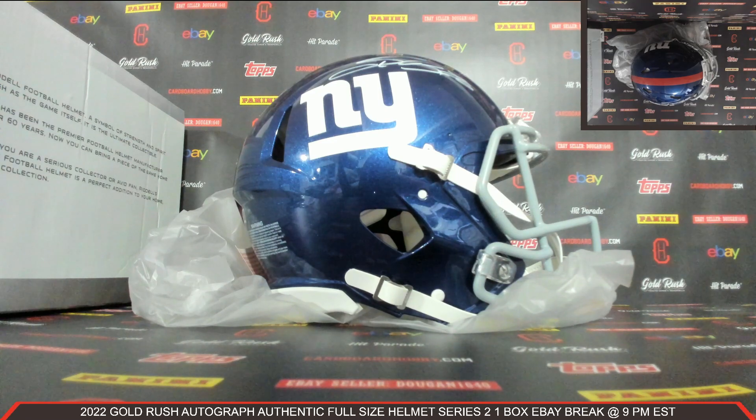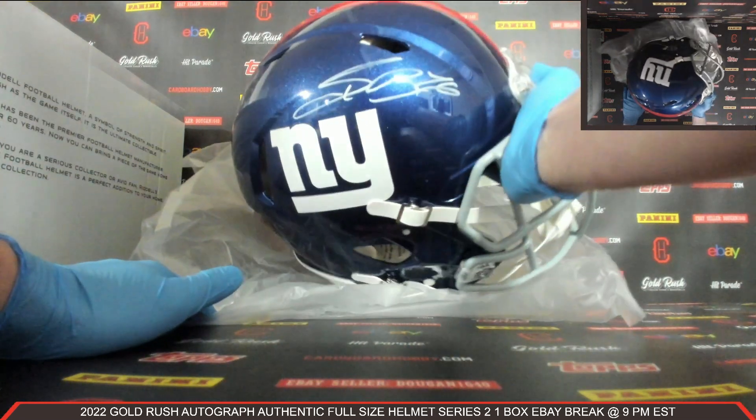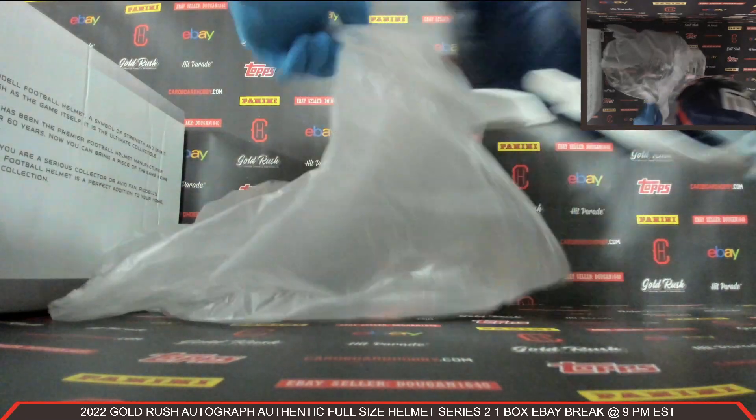Beautiful Saquon Barkley autograph authentic full-size helmet - that is absolutely amazing looking. Amazing - Saquon Barkley for the Giants, autograph authentic full-size helmet. Wow, how beautiful is that?